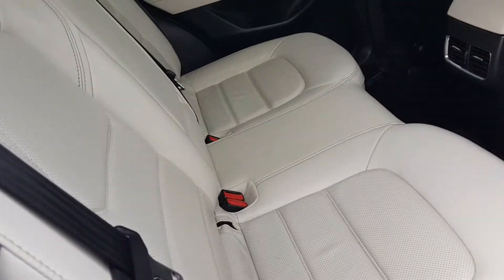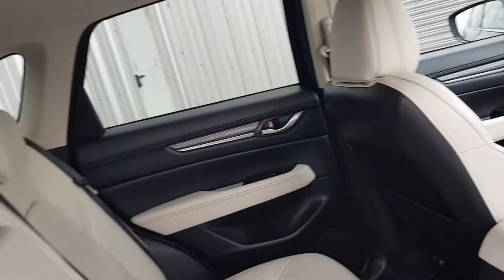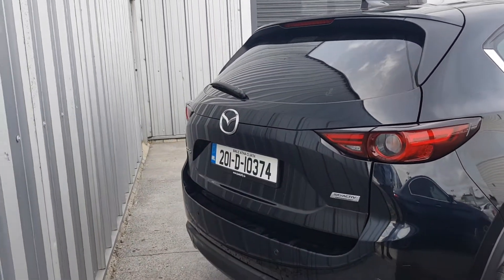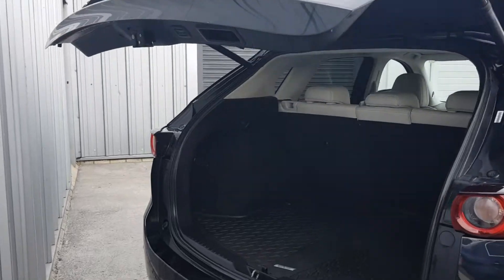As you can see here, there's plenty of space in the back with ISOFIX points at each side and electric windows all around. This car comes with an electric tailgate — push the button and the tailgate pops open.